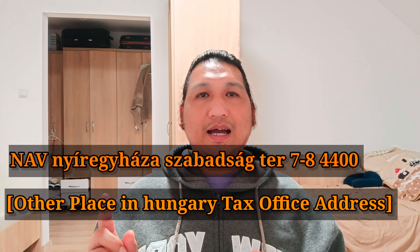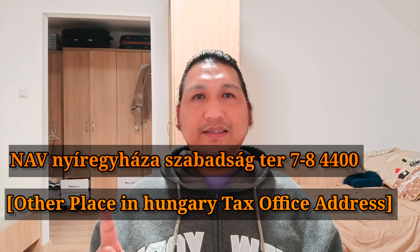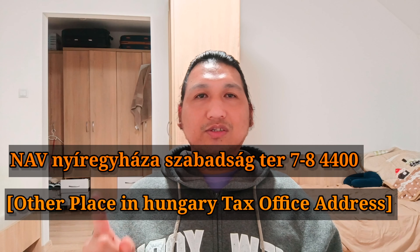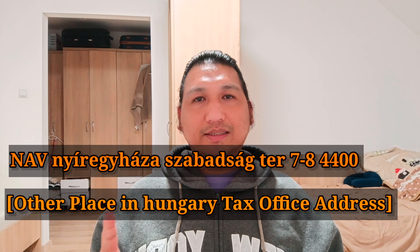Kapag na-photocopy na ninyo lahat yung mga requirements, punta kayo ngayon sa post office ninyo o sa posta ninyo. Ipadala ninyo ito dito sa address na ito guys. Depende yan sa tax office ninyo — kung saan place kayo naroon dito sa Hungary. Dito sa amin, nagpapadala kami sa tax office na ito guys.